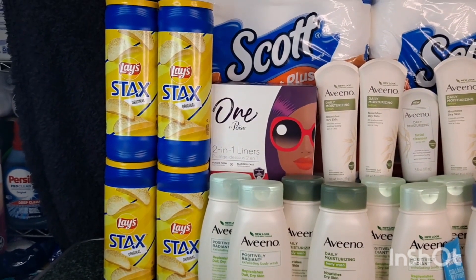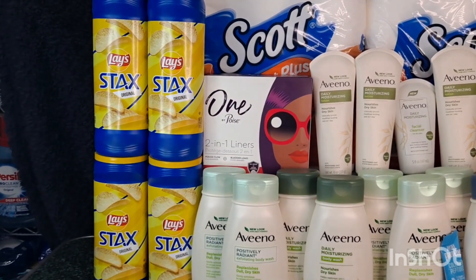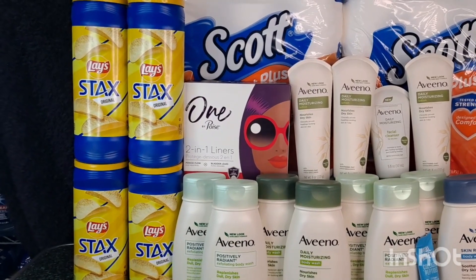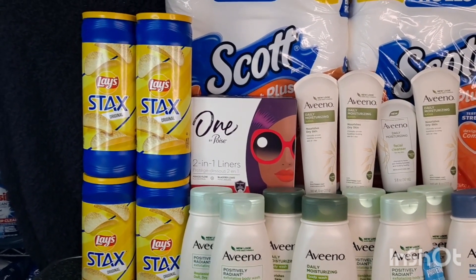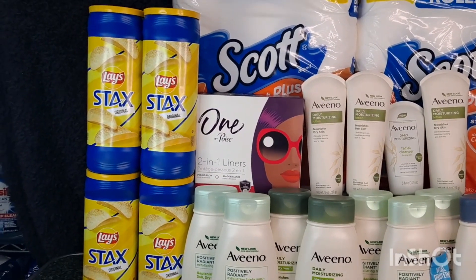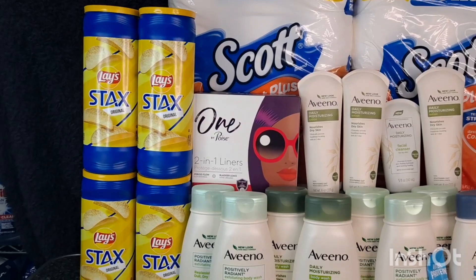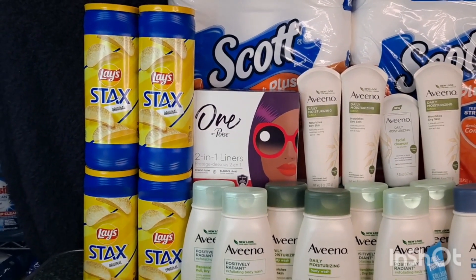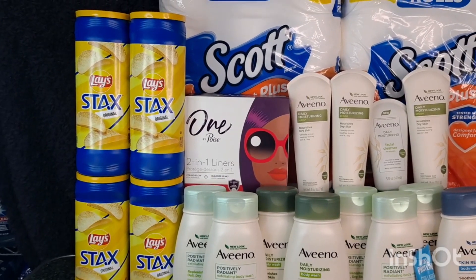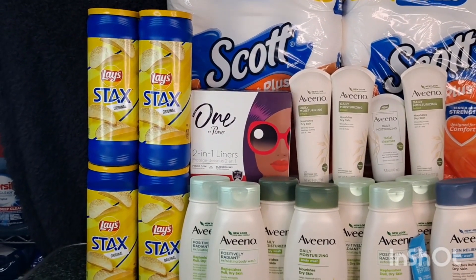The first transaction I did is the moneymaker One by Poise. This is $4.99 and we have a $3 digital coupon. I also have a 3,000 points offer on Fetch if you buy one. So after the digital coupon you will pay $1.99, but then submit it on Fetch and you will receive 3,000 points or $3 back, making this completely free and a $1.01 moneymaker.